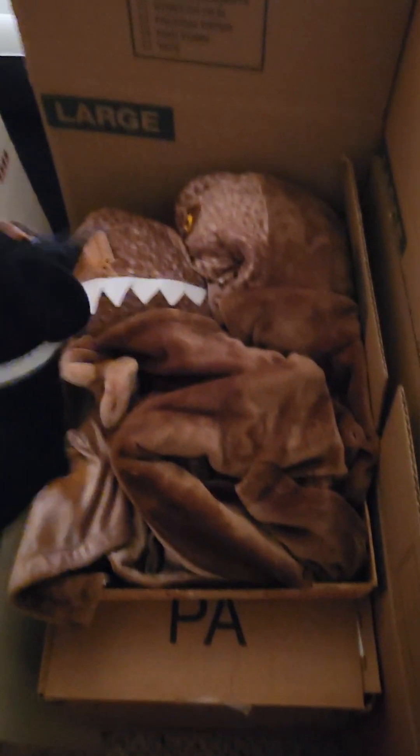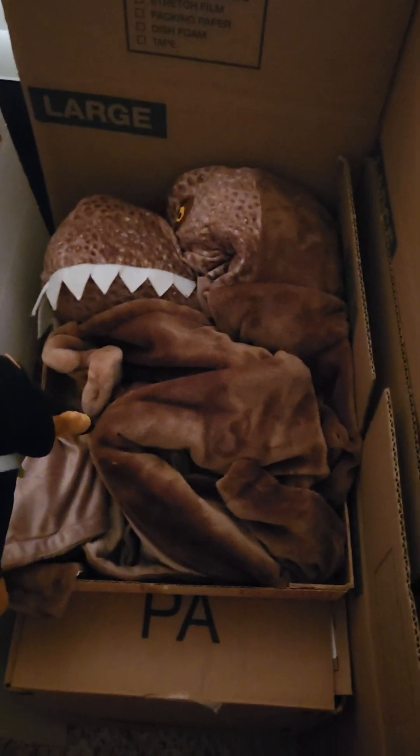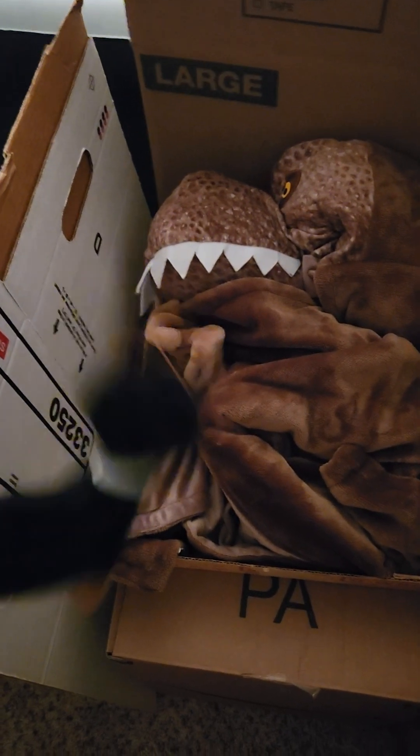The first thing we're gonna get is the mattress for my brother's room, so we're gonna bring this in. This is their mattress — let's just throw this right on here, and it's up there. Next thing we're gonna get is the mattress for my room. I have to get it in this room. Oh no, the bed fell!